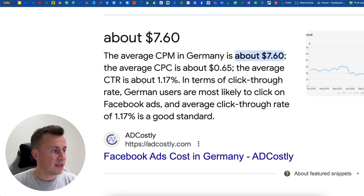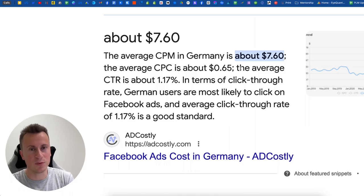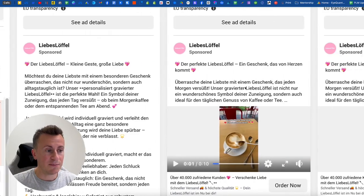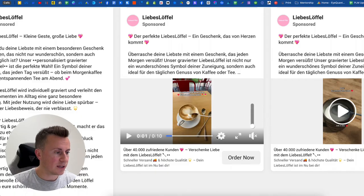The average CPM in Germany is about $7.60 with an average CPC of $0.65 and an average CTR of 1.17% on Facebook ads right now. The average CPM in the US is way over $50. It's ballpark around 15% of the cost to advertise in Germany as it is in the US at the moment. This is how they're able to sell cheaper products with smaller profit margins — because it's so cheap to get traffic onto your website.